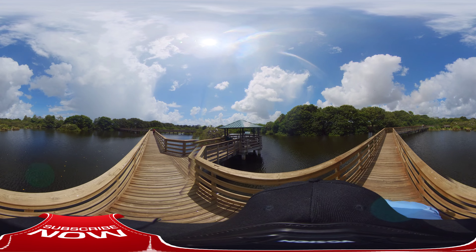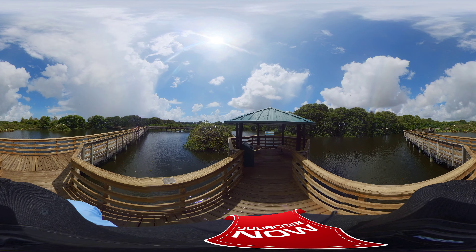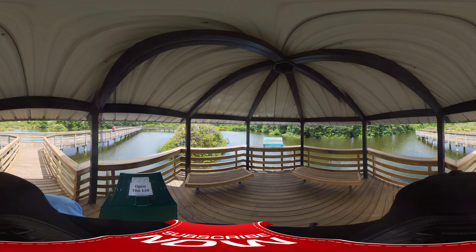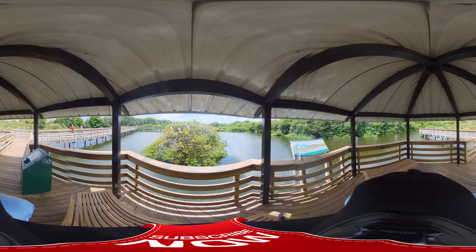This looks really cool — another one of those cool places. Bring the kids, come look, it's free. We're actually in Delray Beach, Florida. Let's see if it's opened up so we can get a picture of the birds up there in the trees.